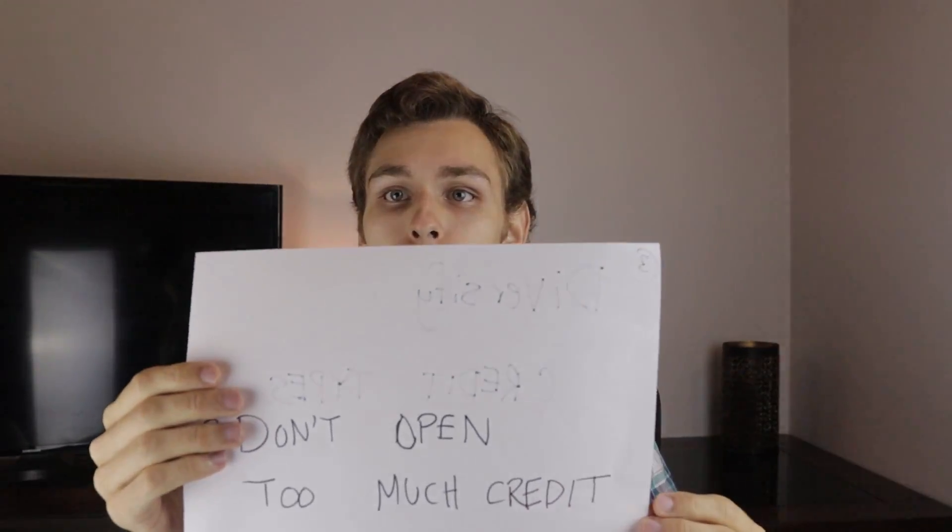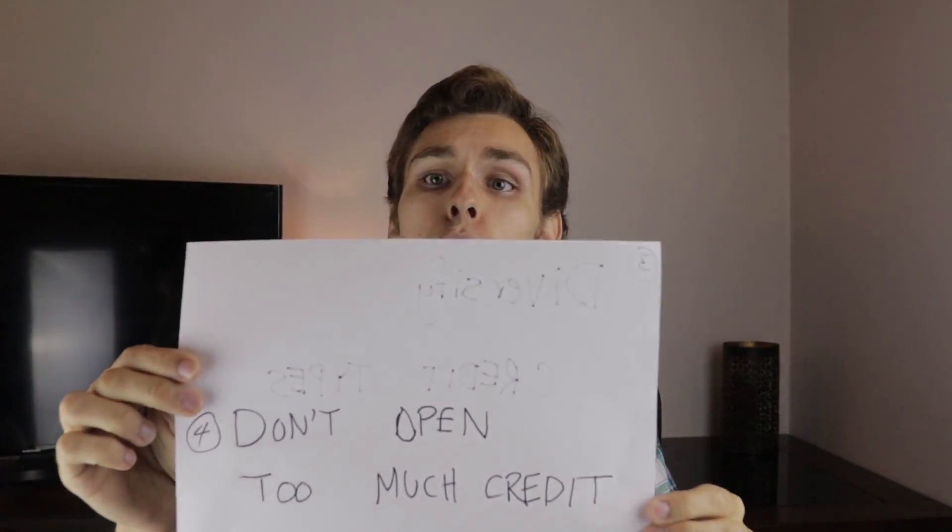Number four — we're talking about age. Don't open too much credit, and don't close credit accounts. A lot of people finish with a credit card, get a better one with 2% cash back, and just close that old card. Don't do that. If you have a history on that credit card for two or three years and you close it, that's going to drop your average age of credit way down.